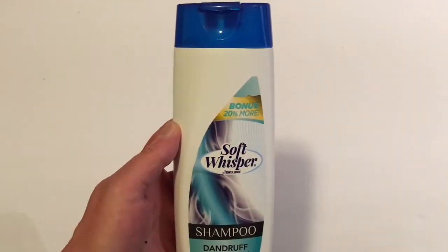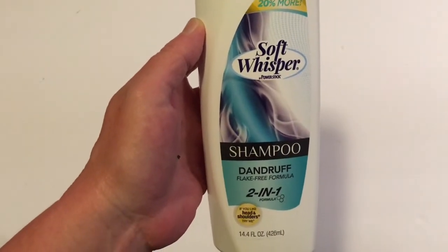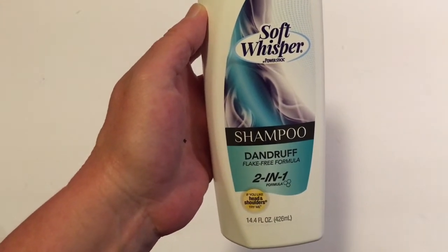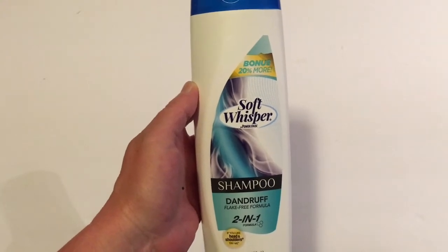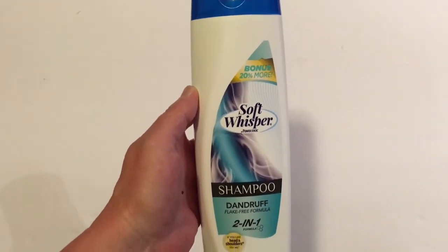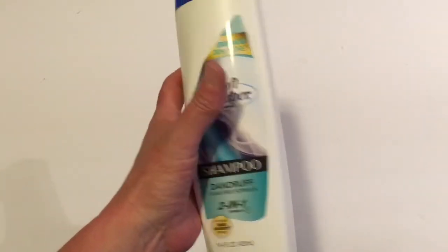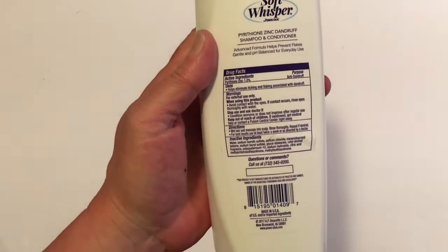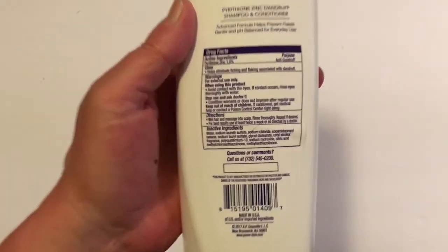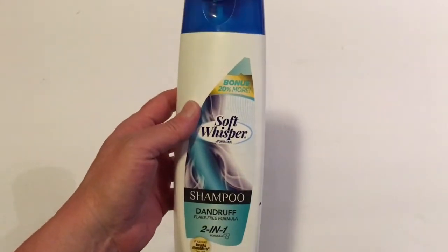Next I found the Soft Whisper shampoo with bonus 20% more — a dandruff flake-free two-in-one formula. The packaging says 'If you like Head & Shoulders, try me,' so it's comparable to Head & Shoulders. None of us have dandruff but I've heard it helps keep your scalp from feeling dry, so we'll give it a try. It's from a company in New Jersey and made in the USA. That was new to my store today.